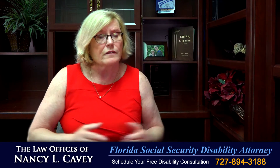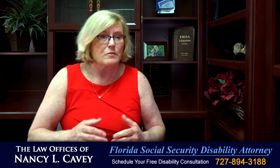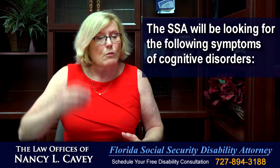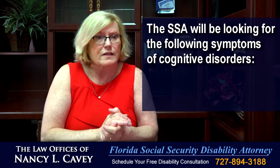In terms of cognitive disorders, the Social Security Administration is going to be looking for symptoms that impact your ability to perform your occupational duties and interact with others in the workplace. That can include problems organizing, prioritizing, or focusing on work tasks.